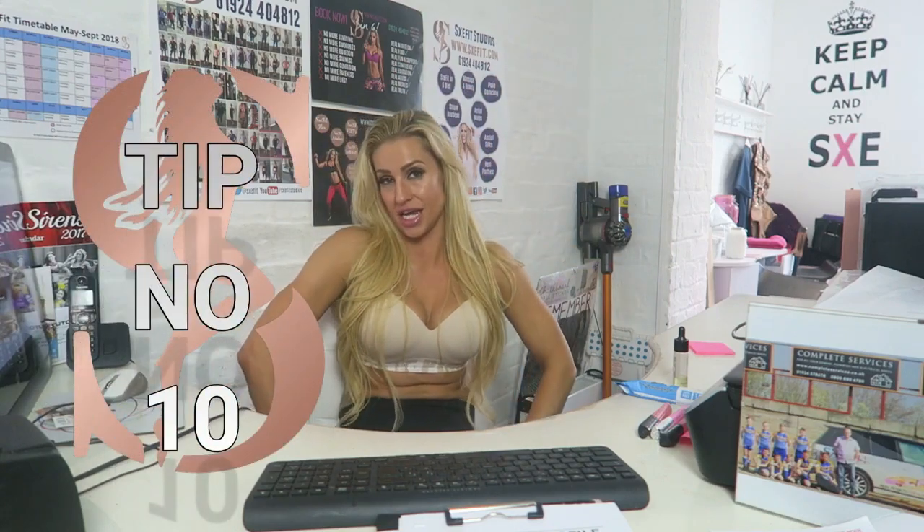Tip number ten: how do you feel happy about your zen? That one's very easy — do your body proud and start working out. I can't promote working out enough. Your body is a living, breathing human organism — something we need to cherish and take care of. It needs stimulating, pushing, exercising, and working out, and then everything else can become balanced. Hopefully you enjoyed Top Tips in 10 and you're going to use some of these tips to become the ultimate Sxefit machine!